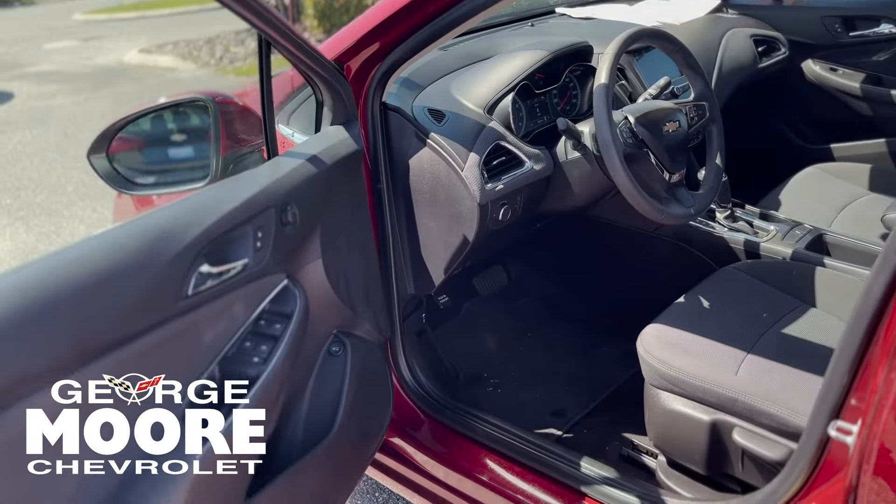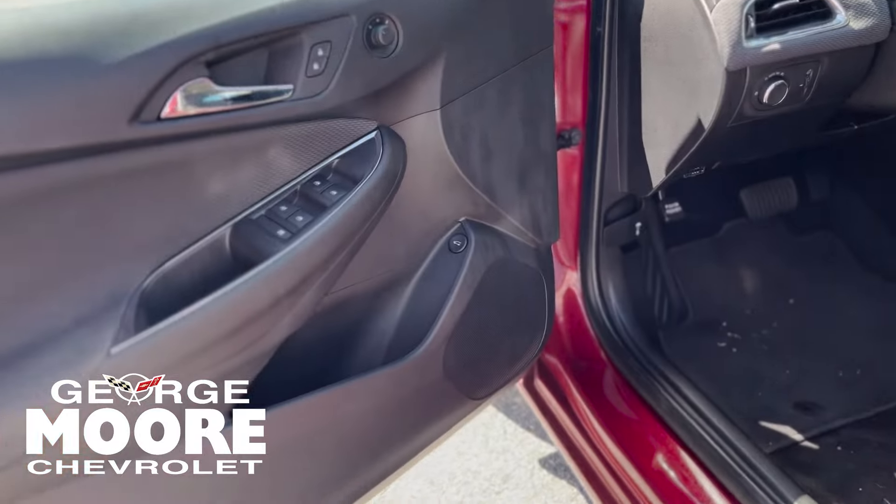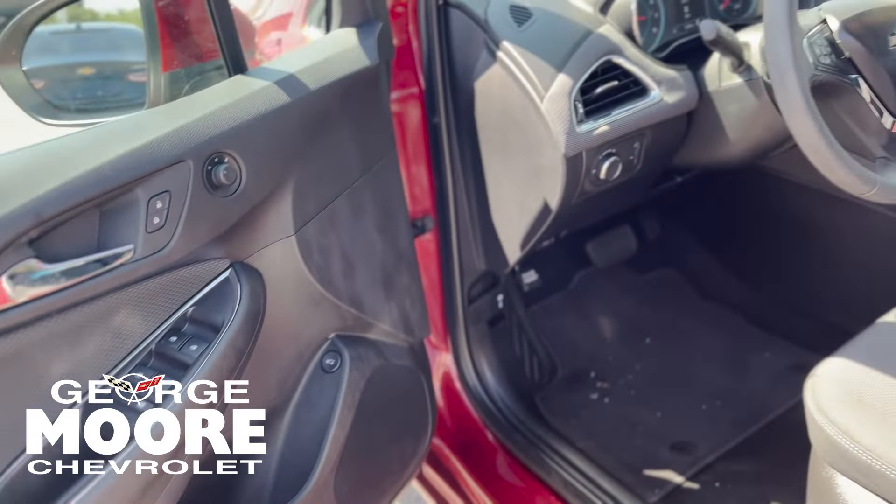Driver's side — still plenty of room right here. Pop your trunk with that. Power windows and you got your door locks right there.